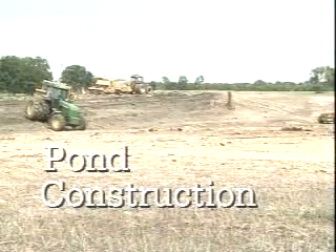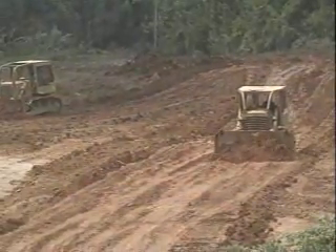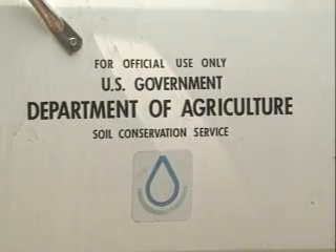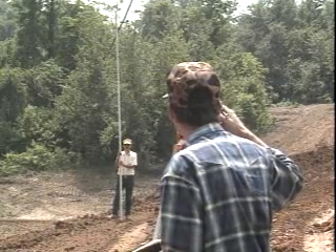Just getting started? Let's start at the beginning. Getting in on the construction of a pond gives you a great chance to make sure it's built the right way. For specific information and assistance, contact your county USDA Soil Conservation Service office. The SCS will help you in soil testing, layout and design of your pond.